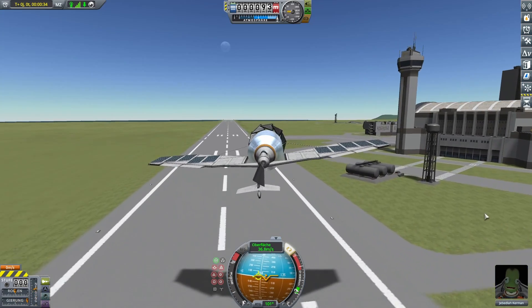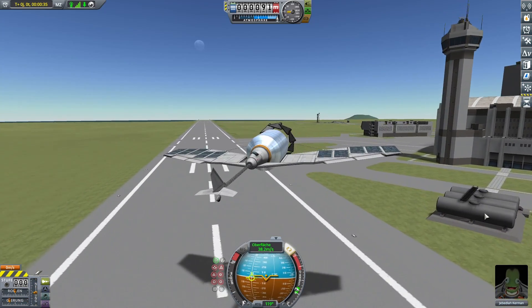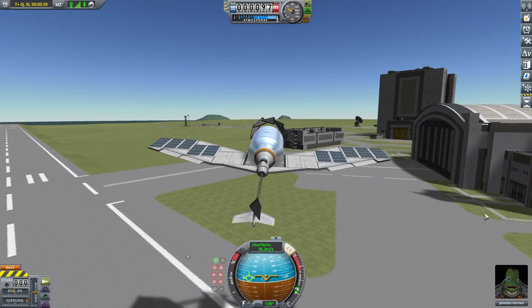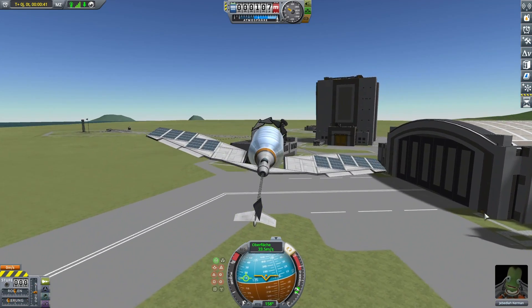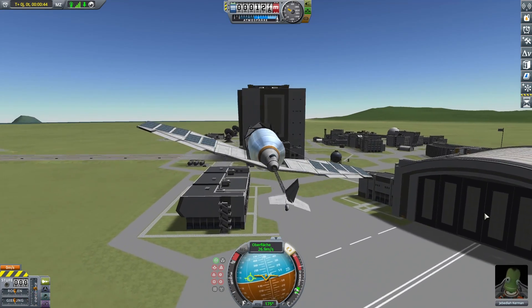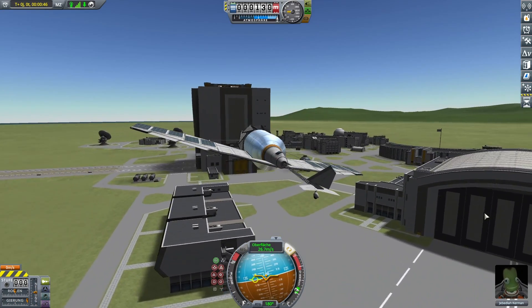Combined with the huge wingspan of this plane, this makes for a horribly slow roll rate. Therefore it is both safer and faster to steer the plane with a rudder instead of the normal method of first banking the plane using the ailerons and then turning using the elevators.